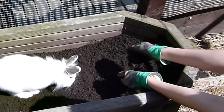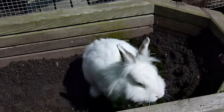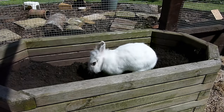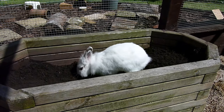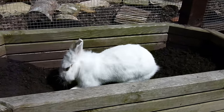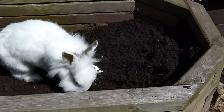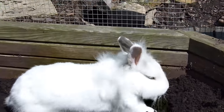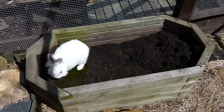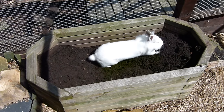The first thing I would recommend for rabbits is some sort of digging box. This really allows your rabbit's natural behaviors to come out — it really does allow them to exhibit those natural digging behaviors, and I think this is something that pretty much all rabbits will love. All you'll need is some sort of box, like a planter or anything else you think would be suitable, then just fill it with some soil and you're good to go.